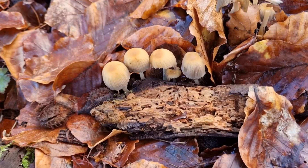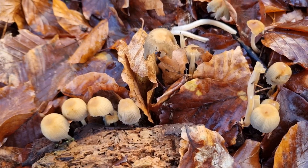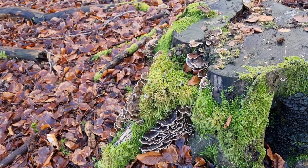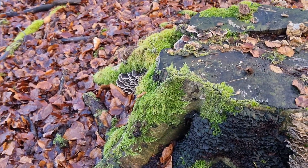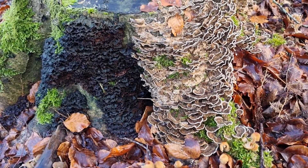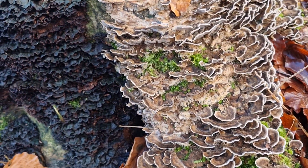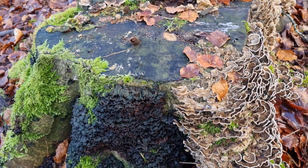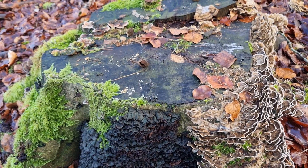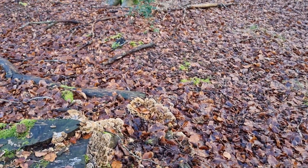Here I think we've got some glistening ink caps. They could be common ink caps but if you saw them fresh they'd probably be glistening ink caps. And it looks like we've got turkey tail on this stump — a lot of it. That's probably last year's there, and beside it this year's. There's certainly not a lot about in January, but to find anything you need to be out there, and that's what we're doing.